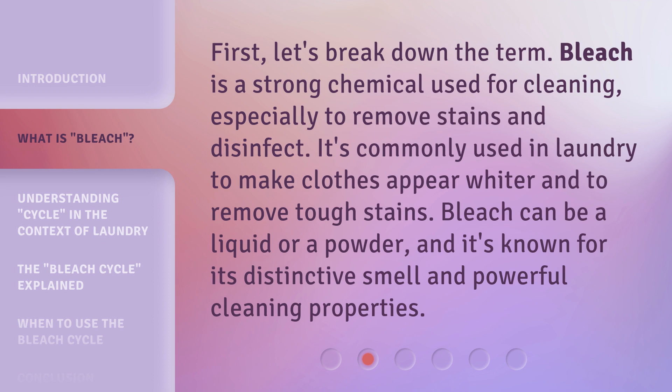First, let's break down the term. Bleach is a strong chemical used for cleaning, especially to remove stains and disinfect. It's commonly used in laundry to make clothes appear whiter and to remove tough stains. Bleach can be a liquid or a powder, and it's known for its distinctive smell and powerful cleaning properties.